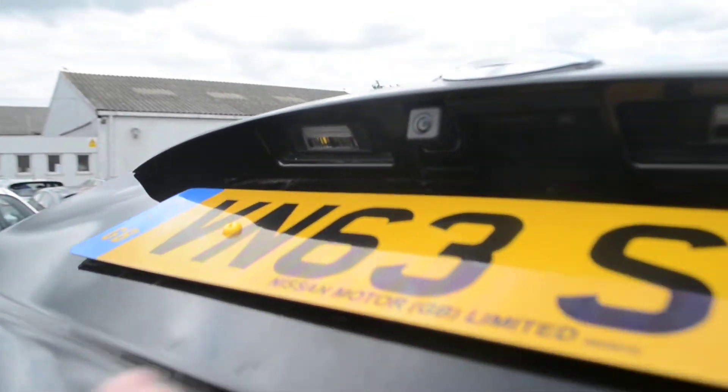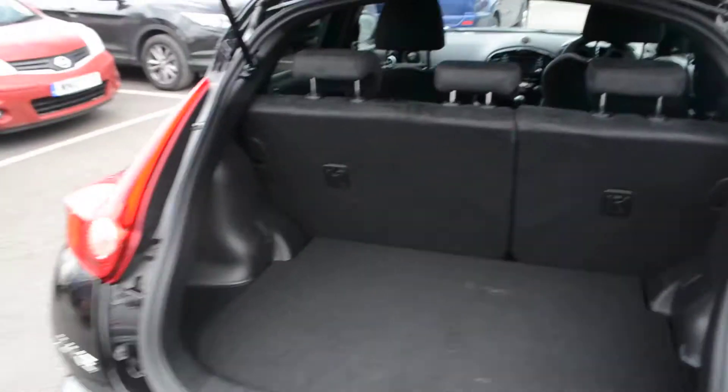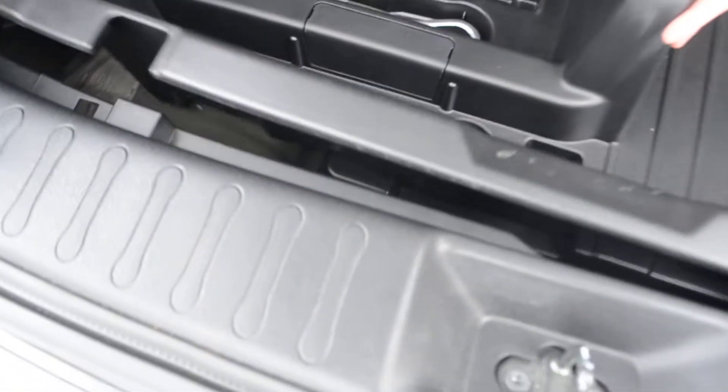I'll show you the rear view camera in more detail when we're inside the vehicle. The boot itself is very spacious. We also have a 60-40 split on the back seat should you need that extra space. Underneath, that's where you'll find extra storage compartments and the space saver spare wheel. All in all, a very spacious boot.